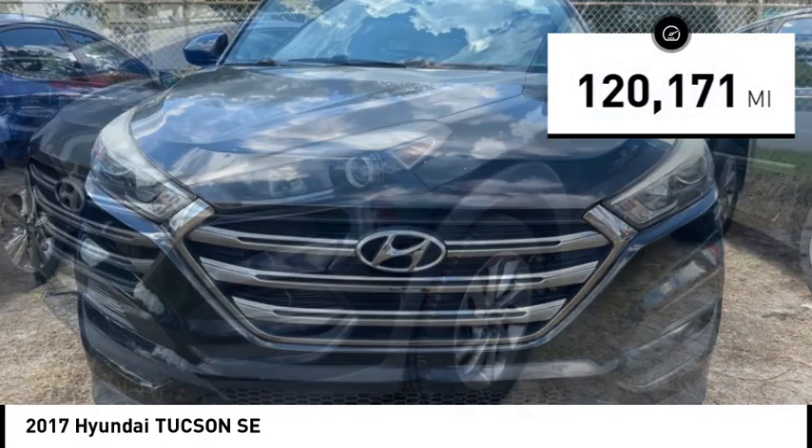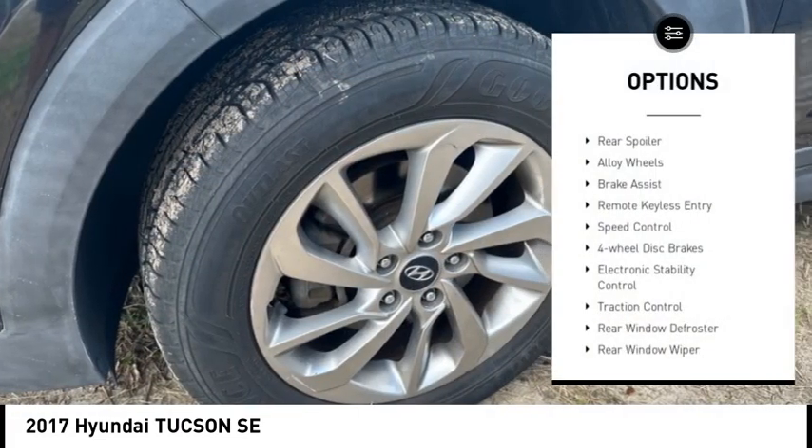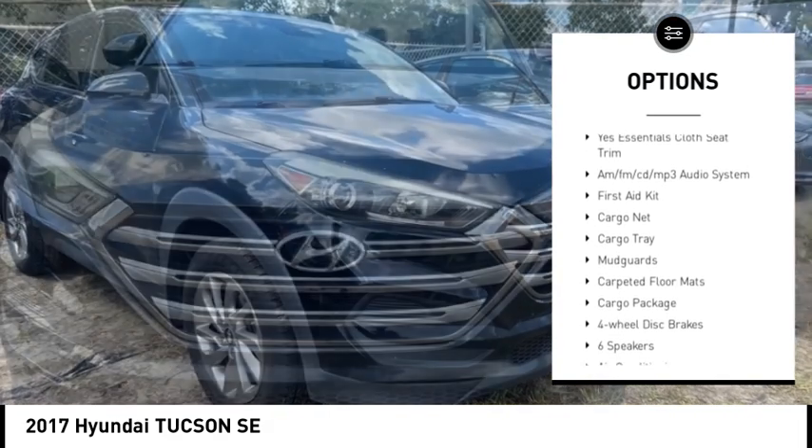This vehicle has less than 125,000 miles. Here are some of this vehicle's great options: rear spoiler, alloy wheels, brake assist, remote keyless entry, speed control, and four-wheel disc brakes.